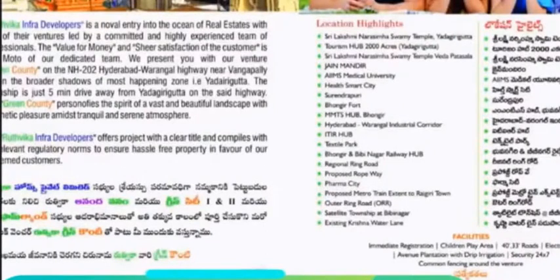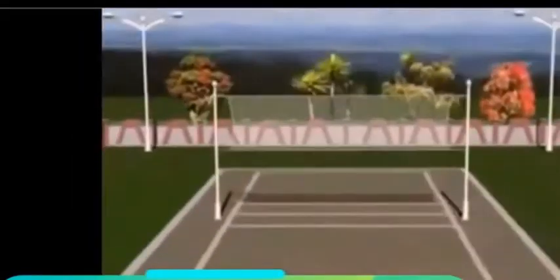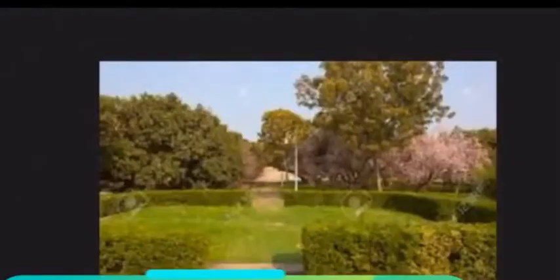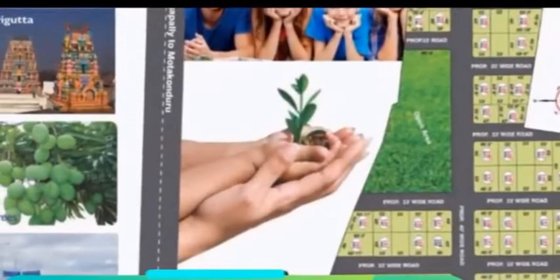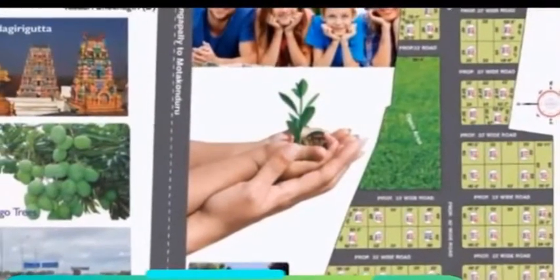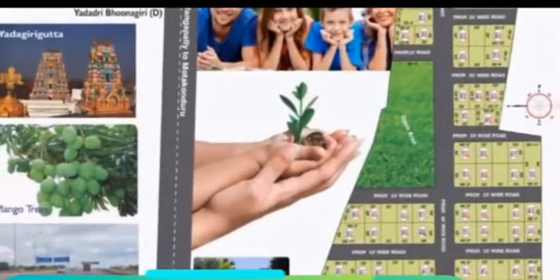Further highlights include the Bhongir and Bibinagar Railway Hub, the Regional Ring Road, proposed Ropeway, Pharma City, proposed Metro Train, Outer Ring Road Satellite Township, Bibinagar, existing Krishna Water Lane, avenue plantations, underground irrigation facilities, children's and volleyball courts, various hangout gardens, and fruit gardens including mango gardens. This is the layout of the place at Yadugurta showing the proposed extension.